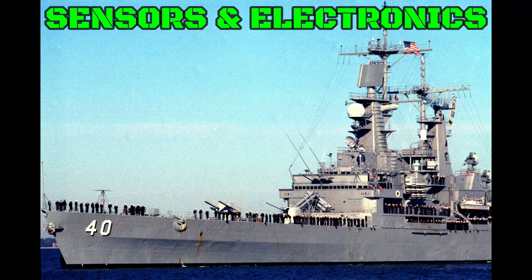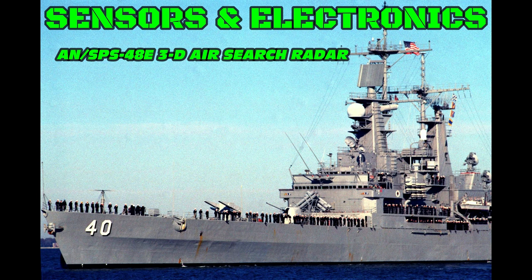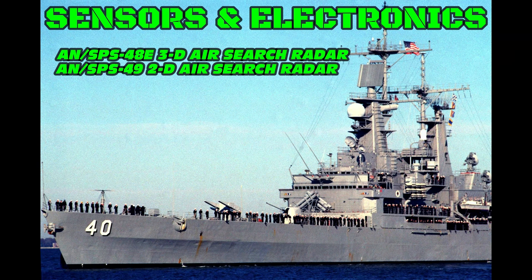Let's take a look at the sensors and electronics. The AN/SPS-48E 3D Air Search Radar is a U.S. Navy electronically scanned array air search three-dimensional radar system. The AN/SPS-49 2D Air Search Radar is a United States Navy two-dimensional long-range air search radar built by Raytheon that can provide contact, bearing, and range.